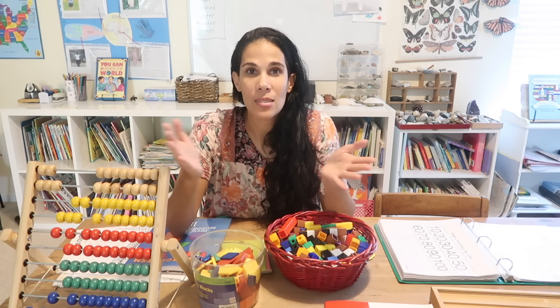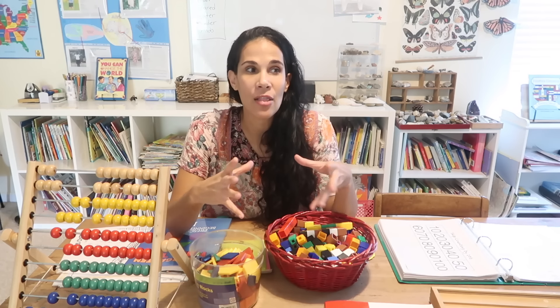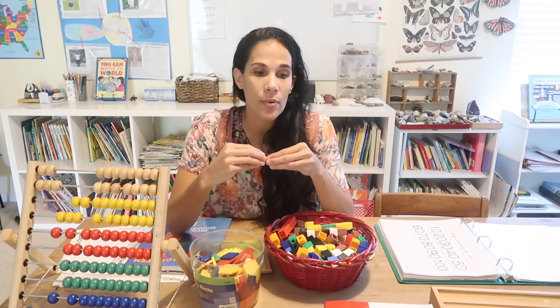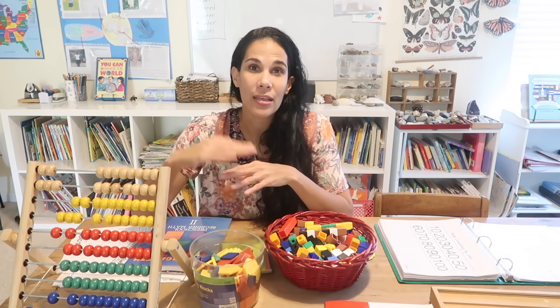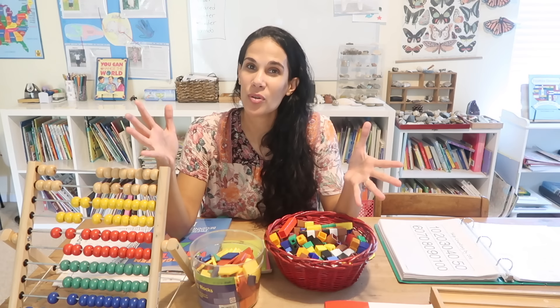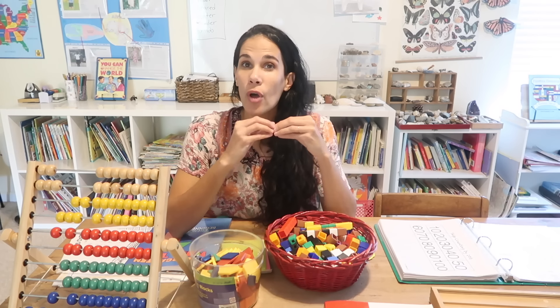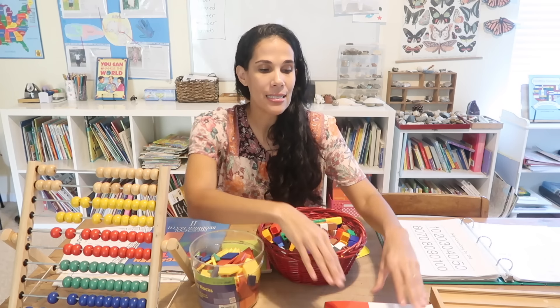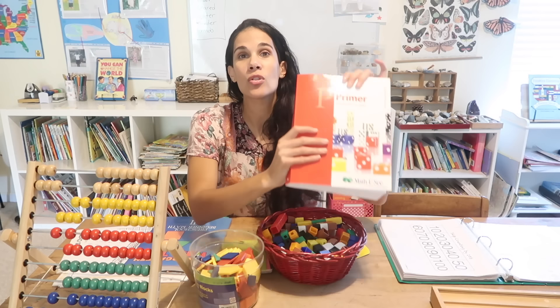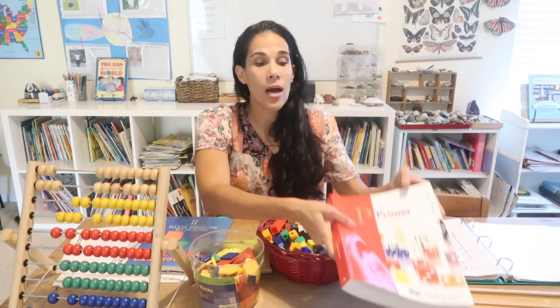There are so many math curriculums on the market. A lot of them are busy work — they don't meet standards and they don't help children really have a good base for math to build upon. One favorite that I've used with all of my kids is Math-U-See. That is what I use for kindergarten math and it is a very good curriculum.